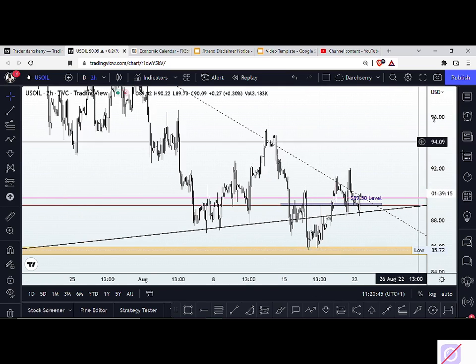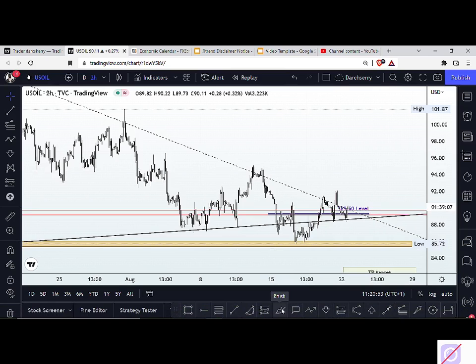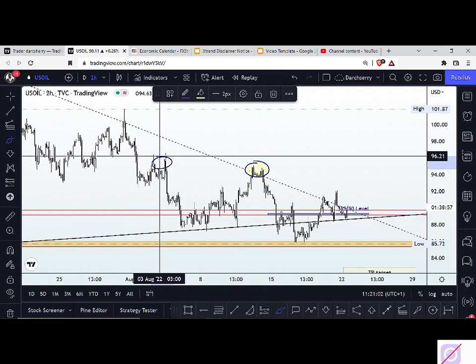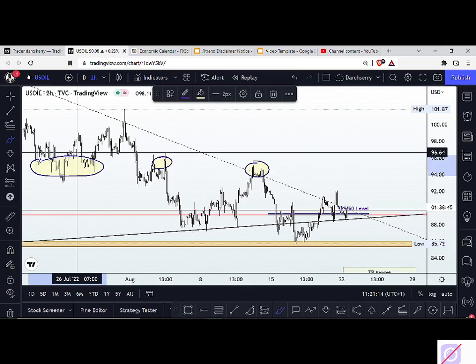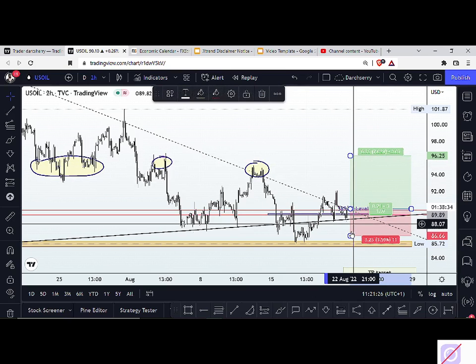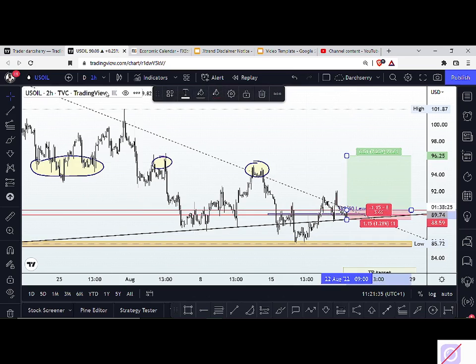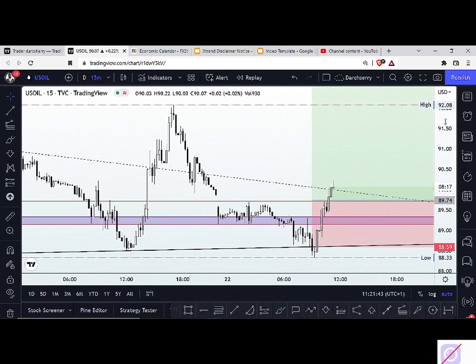If a bullish momentum finally happens, where will our take profit target be? We don't want to get too overambitious. Looking left, we have a structure around the $95 and $97 area that has been a selling niche and demand zone in the past. So around the $95–$97 level should be our take profit target for any buy opportunity on US oil — around 500–600 pips to catch. For those not in the trade yet, let's scale down to the 15-minute time frame and see if we can take advantage of this bullish momentum already unfolding.